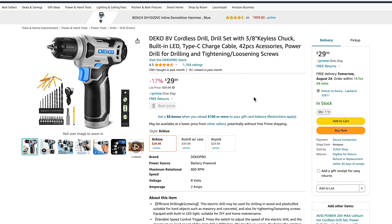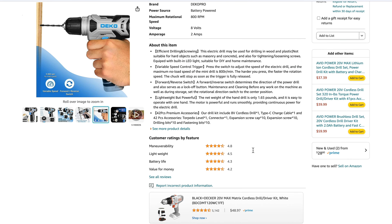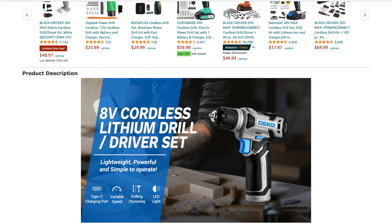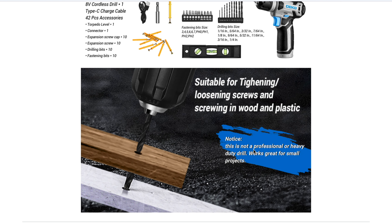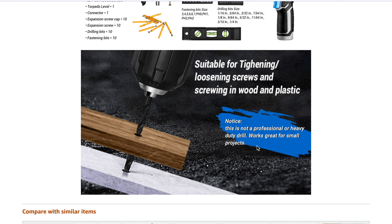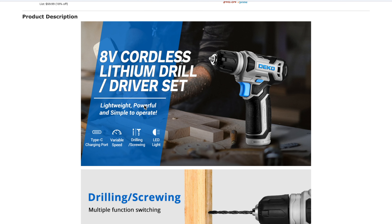Coming in at number six, there's an 8V drill from a company called Deco — a 3/8-inch drill that comes with a two amp hour battery, a charger, a torpedo level, and a 41-piece bit set. Deco is not a brand we've used, so we can't speak to the quality. When you read through their marketing materials, you'll find a notice saying this is not a professional or heavy duty drill — it works great for small projects. But higher up, they also say it's lightweight and powerful. Lightweight? Yes. Powerful? No.